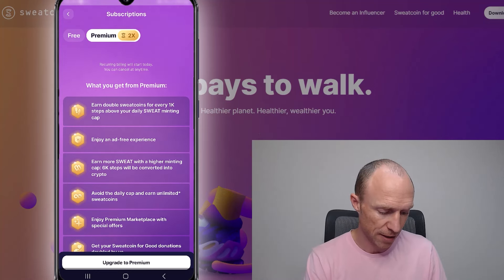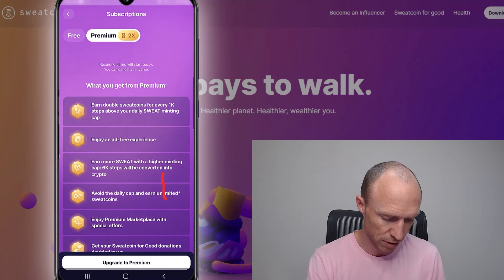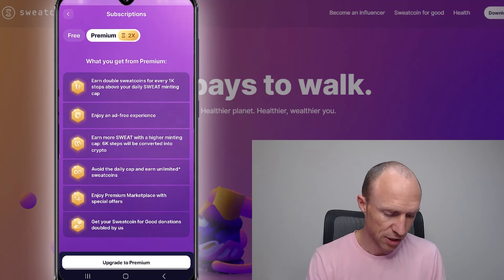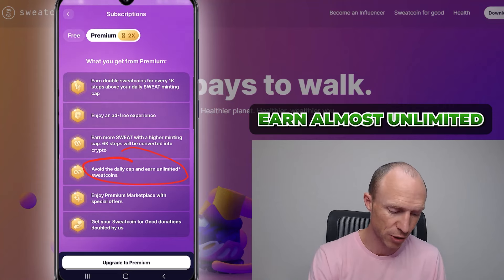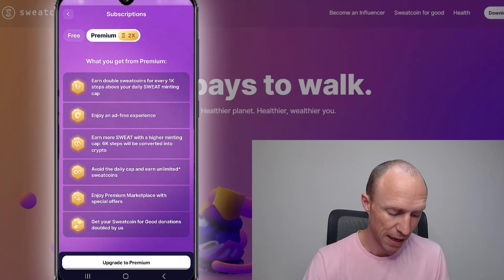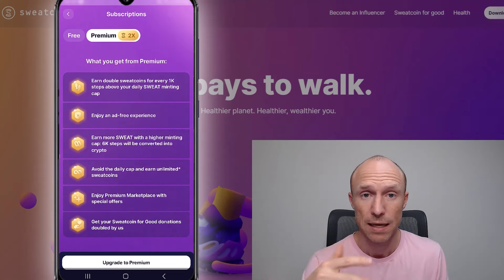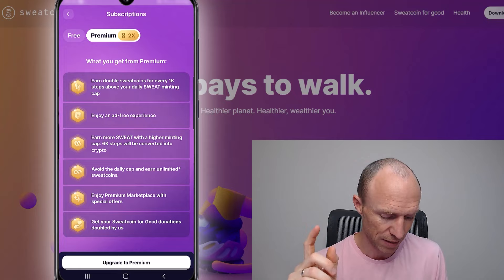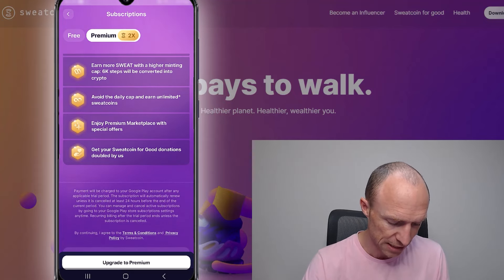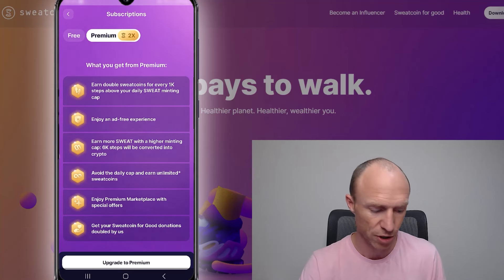With premium there's no daily cap — or it's much higher — so you can earn almost unlimited within reason. There's also a premium marketplace with better rewards and better ways to get paid. So it definitely has some benefits. Whether it's worth it really depends on how much you're planning to use the app.